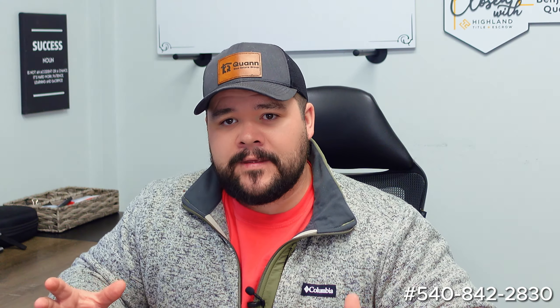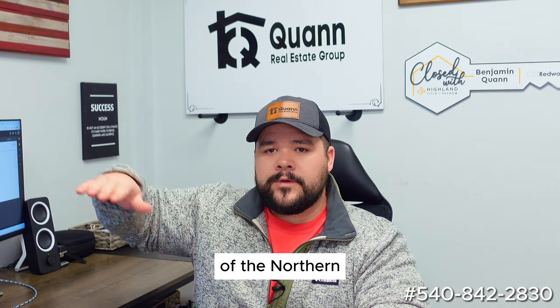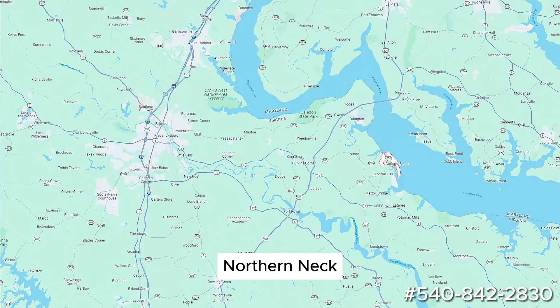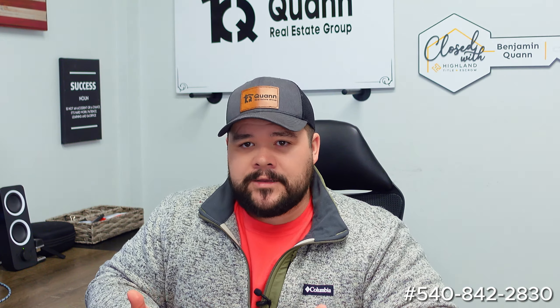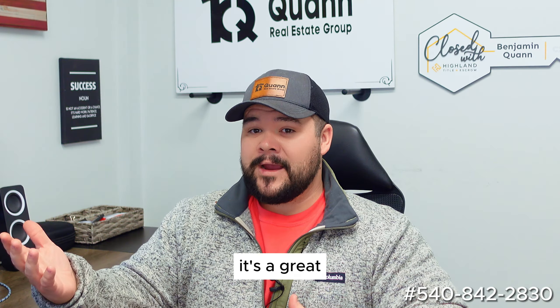First thing to note: when I look at the counties that I typically work, this is on the outskirts. Now I'm down here all the time because, full disclosure, my mother lives here. And so I do really enjoy Westmoreland and really all of the Northern Neck. If you look at Virginia, you have everything north of the Rappahannock considered the Northern Neck, and it borders the Rappahannock and the Potomac River — both of them dump out at the Chesapeake. It's very rural, not a whole lot to do — it's farmland and fishing. If you like outdoors, it's a great area to be.